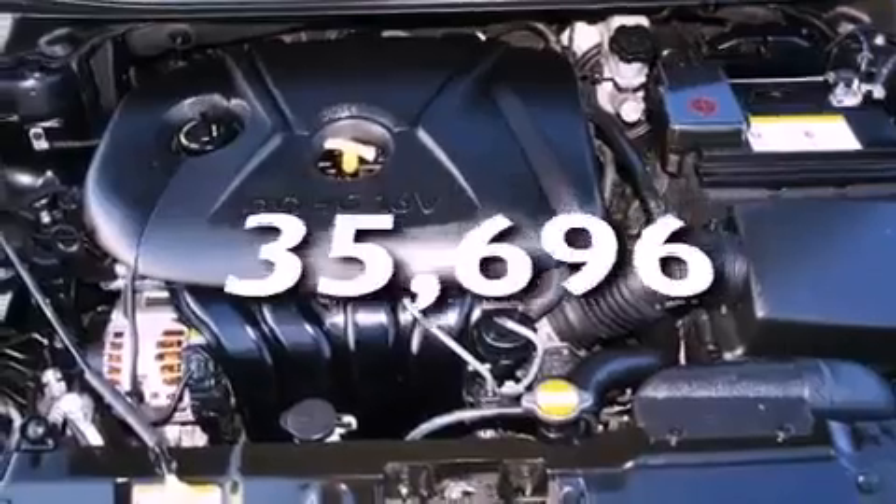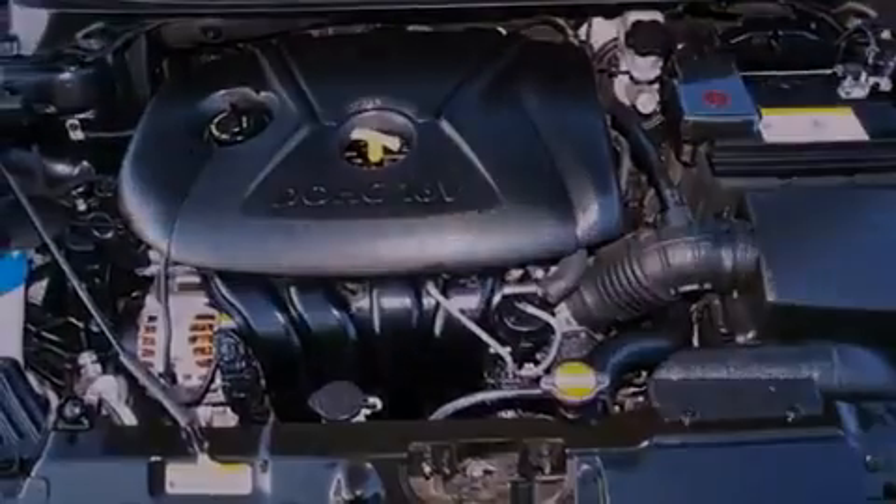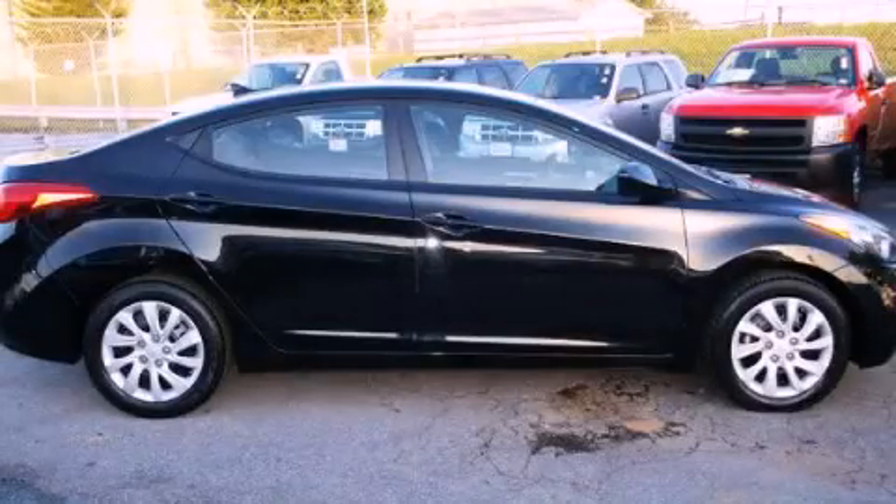This vehicle has less than 36,000 miles. This vehicle won't last long at this price. Call and arrange a test drive now.